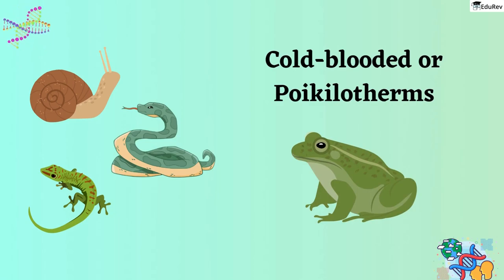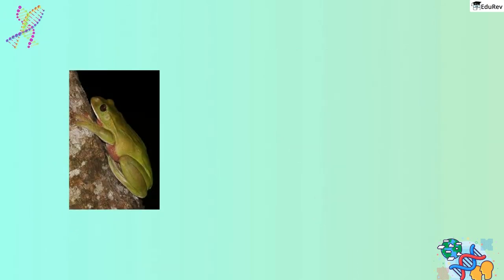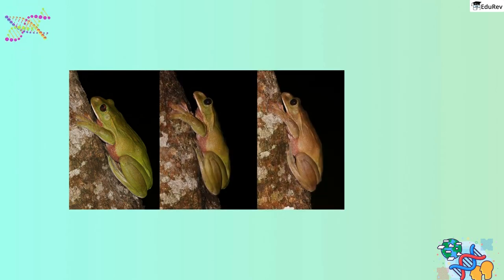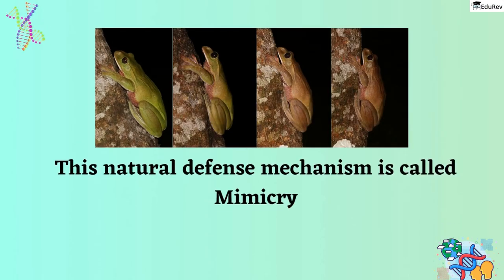Have you ever noticed how a frog's color changes when they are on dry land or hiding in the grass? This is because frogs have a unique ability to change their color to blend in with their surroundings, making it difficult for their enemies to spot them. This natural defense mechanism is called mimicry, and it helps frogs protect themselves from predators.